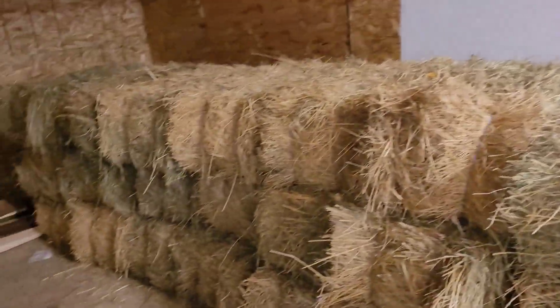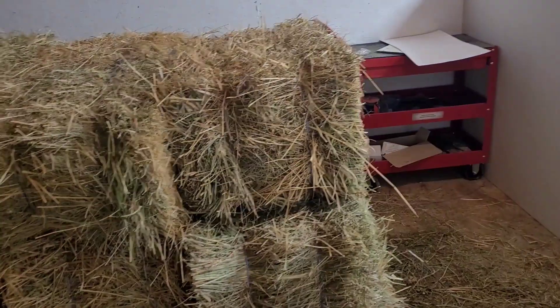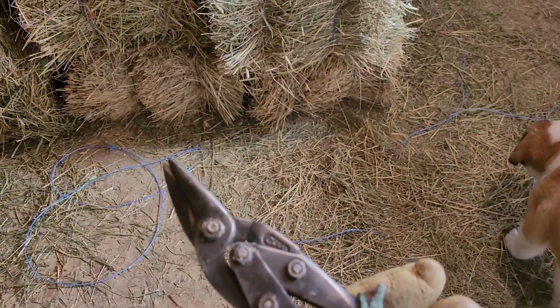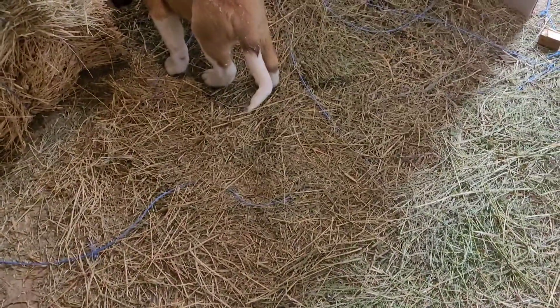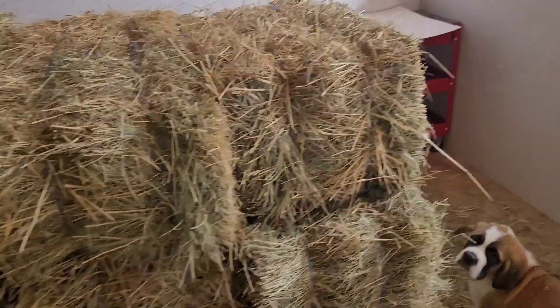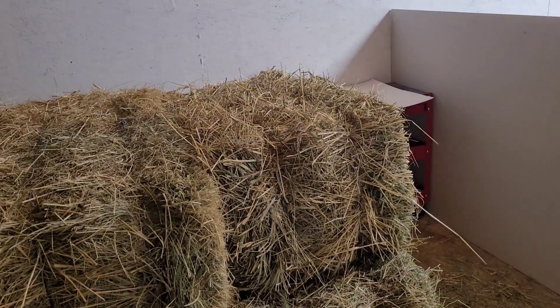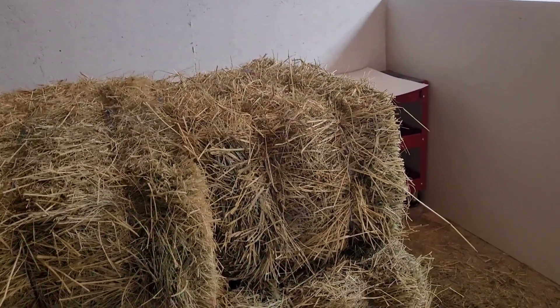I swear one day I'll remember to bring scissors to cut these bales open. For now I use these — it does the job, it's a little bit messy. I'm a little bit sick by the way, so that's why I sound funny. I give them a little bit of hay every day. This hay keeps them warm throughout the winter. It's not that cold today but it's still important.